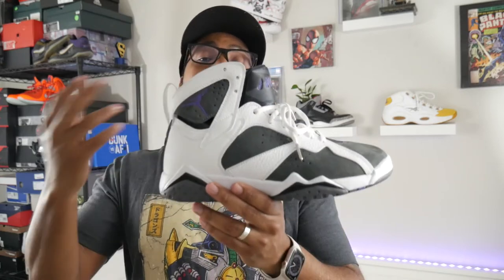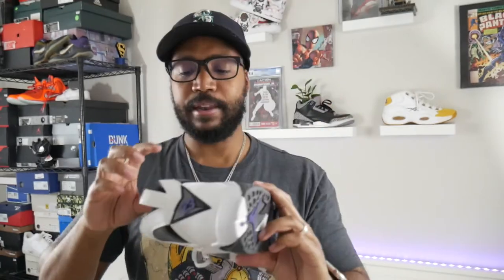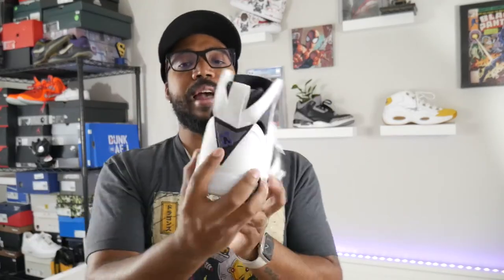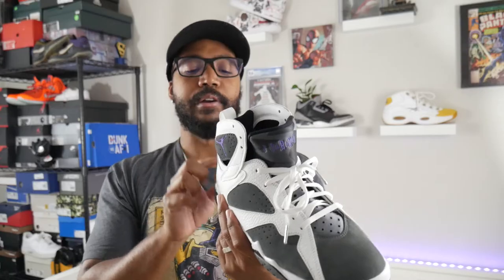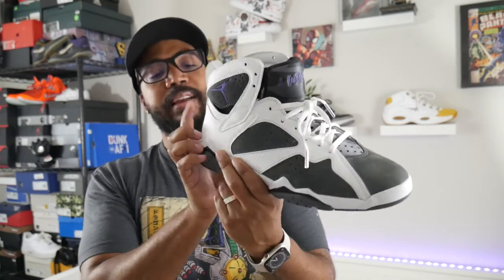The ankle collar does essentially nothing because of that Huarache/booty construction — everything's in the guts of the shoe. You'll have your flint hit with the concord Jumpman. On the back of the shoe there's a white pull tab with a '23,' which is one of the cooler features — the badging done here with flint and black with the '23' in concord purple. It's a really clean model.